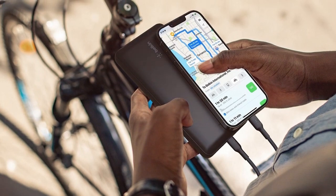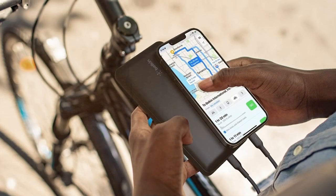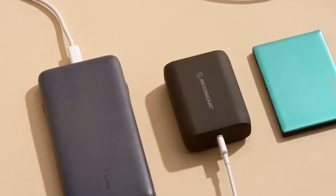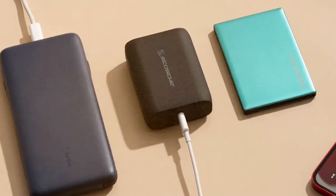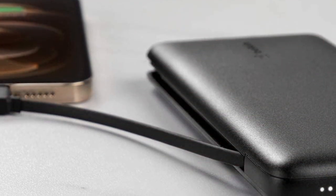And there you have it, folks — we've reviewed the top power banks, each with its unique features and advantages. Whether you're looking for solar charging, lightning-fast PD technology, or trusted quality, one of these power banks will meet your needs. Don't forget to check the video description for links to these products. Thanks for watching, and stay powered up!